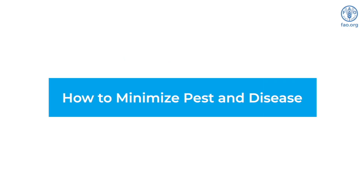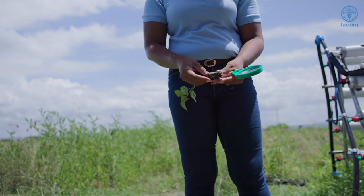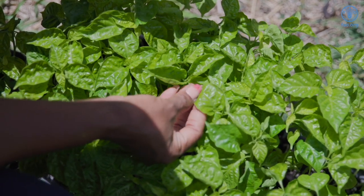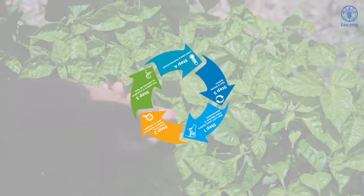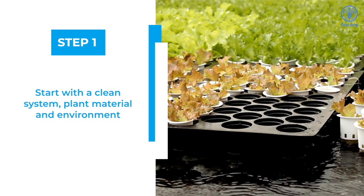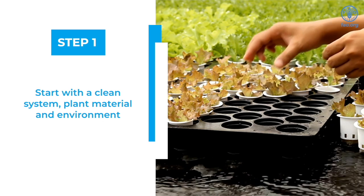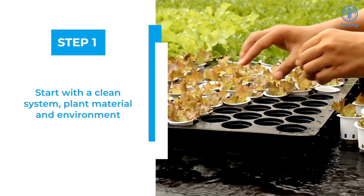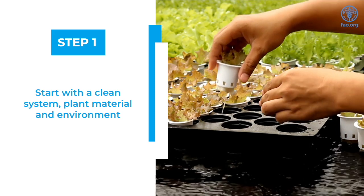Here are a few very important steps to minimize pest and disease in your system. An integrated approach to pest and disease management is very important in order to reduce chemical use and catch problems as soon as they present themselves, so that you are better able to manage and implement corrective actions. Step 1: Start with a clean system, plant material, and environment. It's important to sanitize and clean your systems and materials before use and after each crop, to prevent contamination and spreading of pathogens from one crop cycle to another.